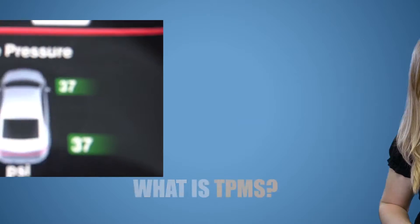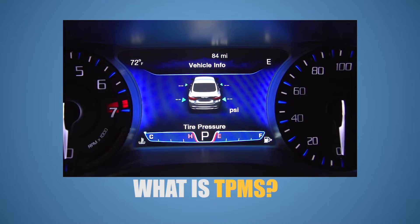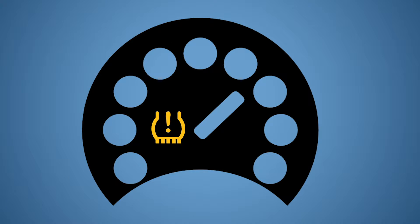With the help of your TPMS, your vehicle can tell you if your tire is over-inflated or under-inflated. Your TPMS is an electronic monitoring system your vehicle has to monitor air pressure in your tires. This light will appear on your dashboard as a tire icon with an exclamation mark inside of it.